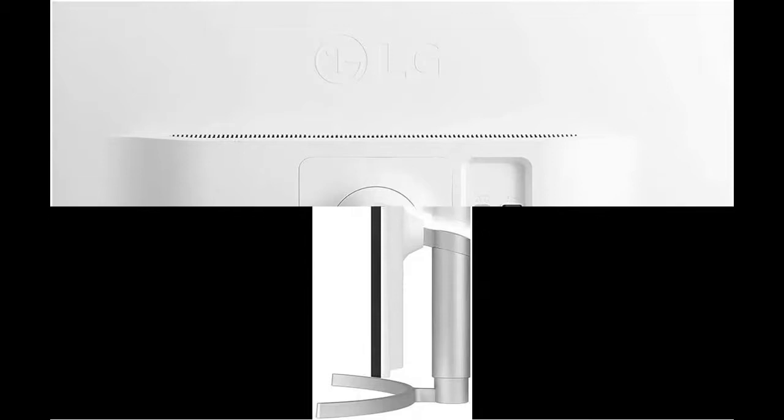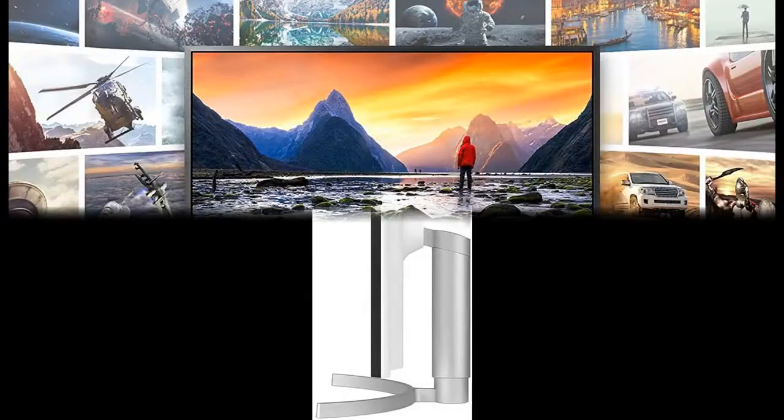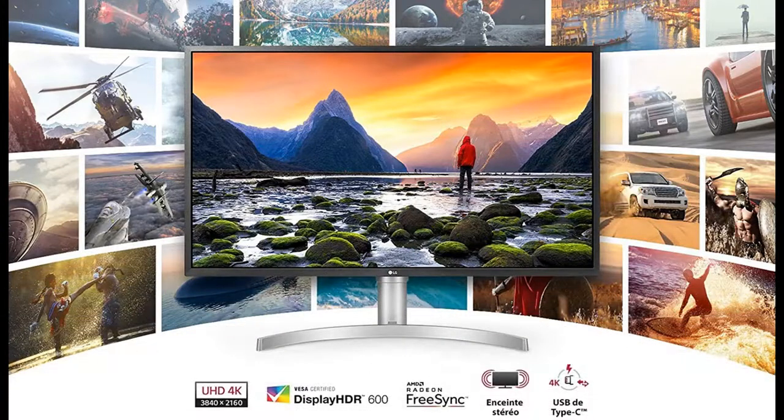Clear, smooth gaming: Radeon FreeSync reduces the tearing and stuttering that occur between a graphics card's frame rate and a monitor's refresh rate, enabling smoother motion and less stuttering in demanding games.